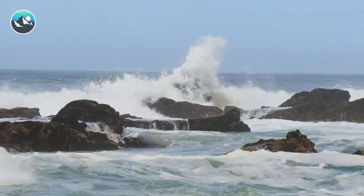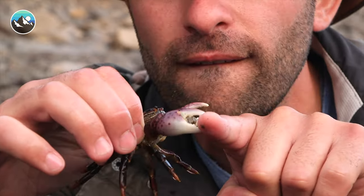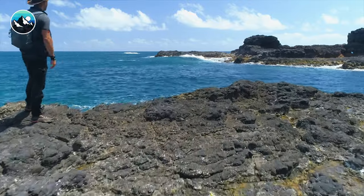Let's head down the beach and see what else we can find. I'm Coyote Peterson. Be brave. Stay wild. We'll see you on the next adventure.